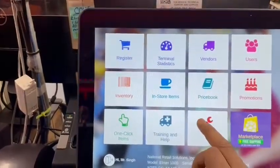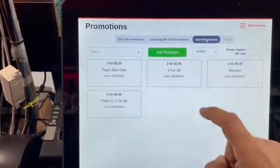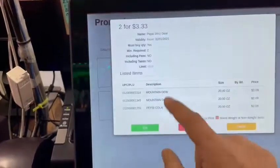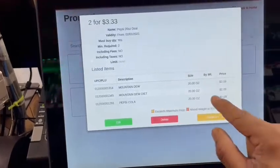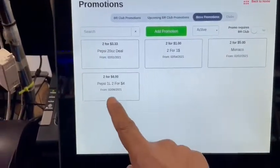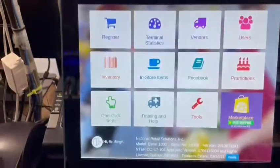Here you have tools to set up your store. You can do promotions — for example, in my store we do Pepsi two for $3.33 on the 20-ounce. You go in here and can see all the items added, all 20-ounce Pepsi products that fall into that category. Every store has promotions; for example two-liters two for four — you can add everything you have. Very nice.